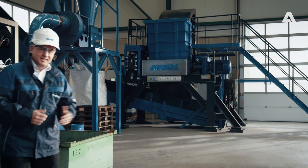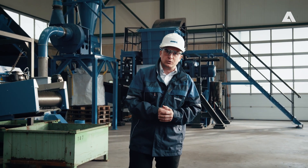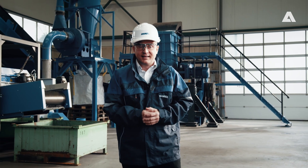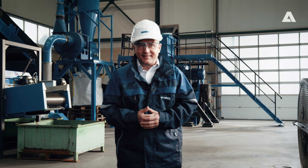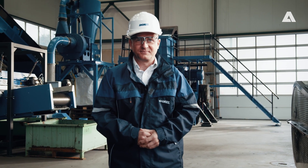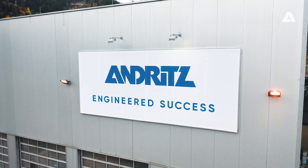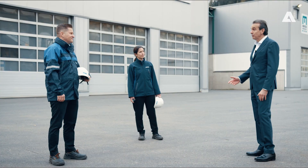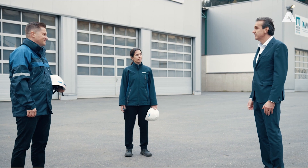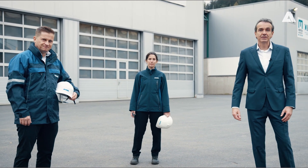We can configure all our machines individually and even combine them with one another in order to develop the best possible solution for our customers. Here at the Center, we run all of our recycling tests on industrial scale equipment. Thank you Mr. Vopotic and Ms. Zevkili for this glimpse behind the scenes of our new Center here in St. Michael. And I hope to see you here in person very soon.